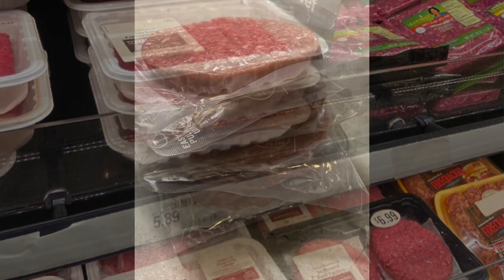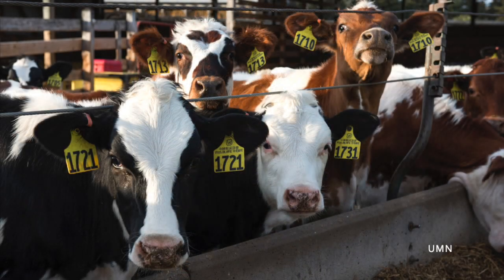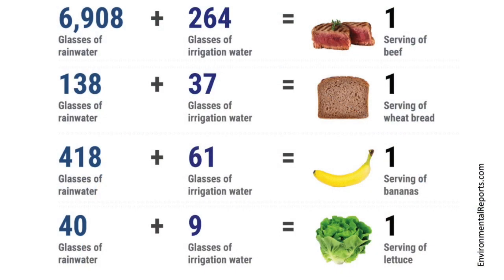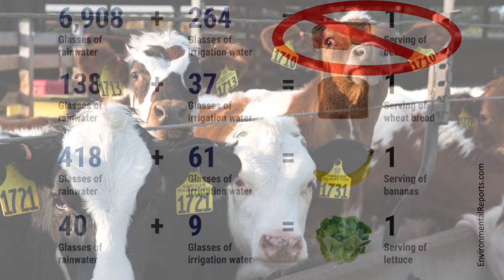Just think: before it was a hamburger, a cow drank water, and more importantly, it had to eat. And food is the biggest part of all of our water footprints. Since a cow eats more per pound than a pig or a chicken, and definitely more than a vegetable, swearing off beef isn't a bad way to reduce your personal water footprint.